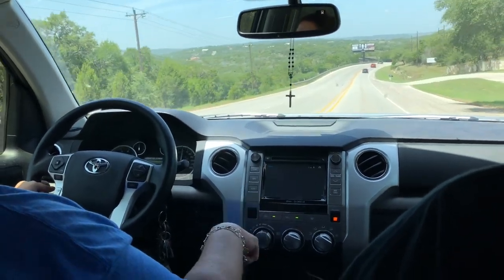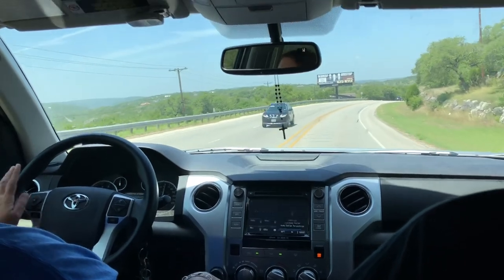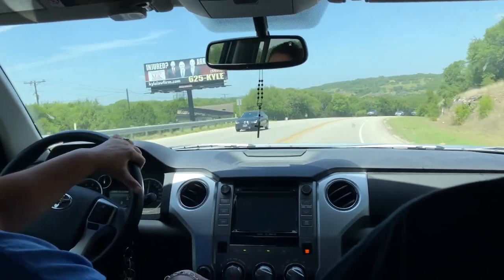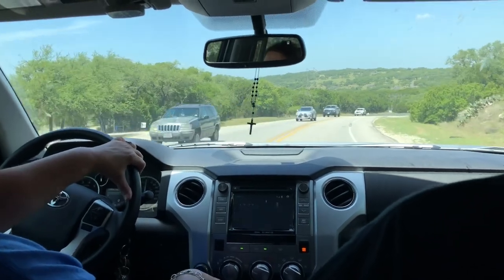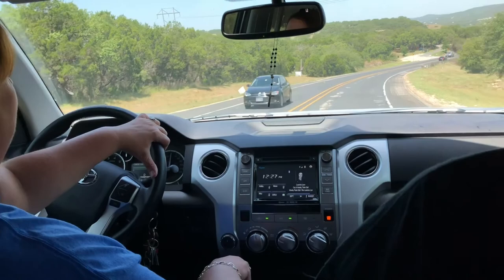Hello viewers. Today we're taking a trip to some small towns in Texas. Right now we're in Canyon Lake. We're going to be heading up to Wimberley and finally Driftwood to have some famous Salt Lick barbecue.